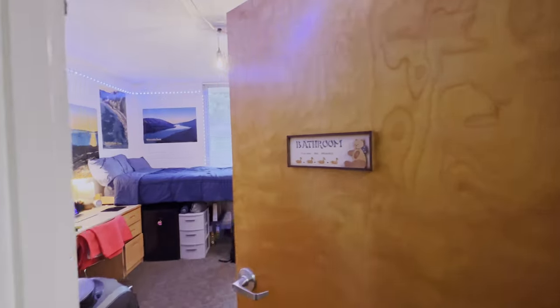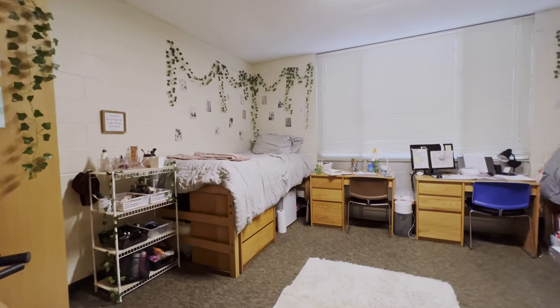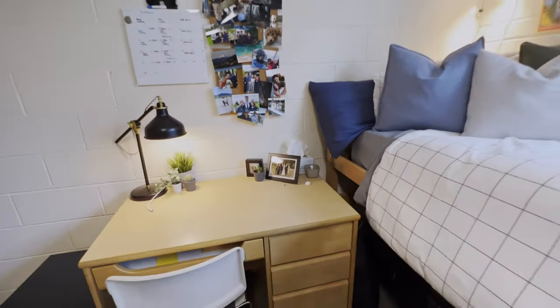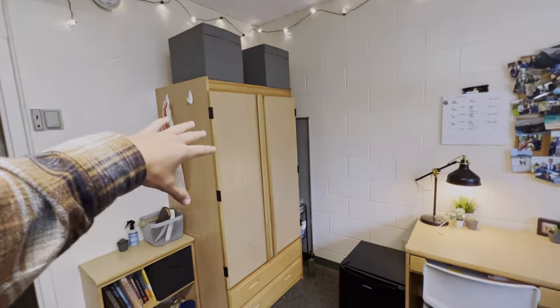Now we're gonna go tour some dorm rooms — give you guys a little sneak peek of what it looks like on the inside of Hart. Walking through my dorm right now. Check it out. It's kind of basic, but I really enjoy the captain bed style because it allows you to work right here and get your space in your dresser and then your wardrobe right here.